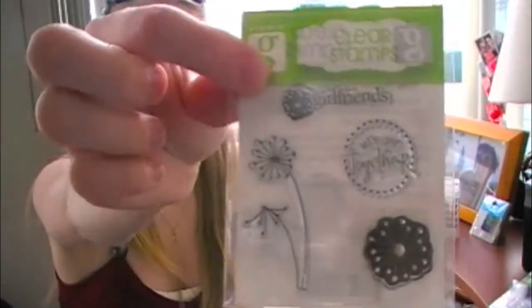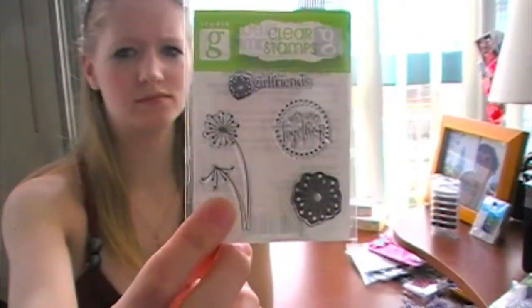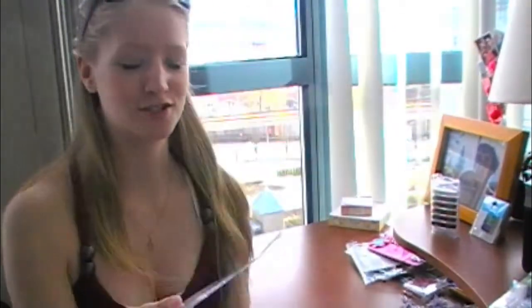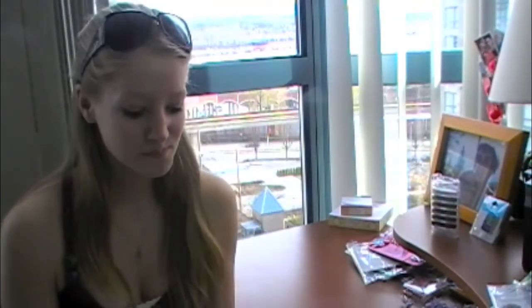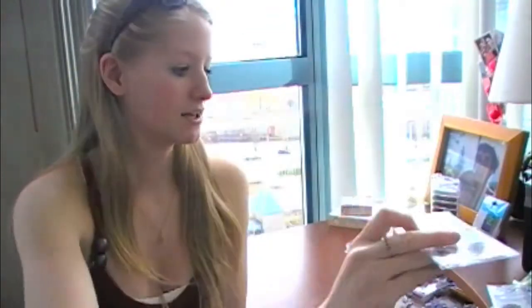These ones I thought were super cute. I specifically like this one down here — I don't know, is it a dandelion? They're the little things you blow and make a wish on. And then these ones I'm really excited about too — I'm working on a Joey scrapbook. If you don't know, you've probably seen my little puppy in some of my videos. It says 'I woof you' and 'home is where your dog is' and 'best friend.' So I was really excited about those.